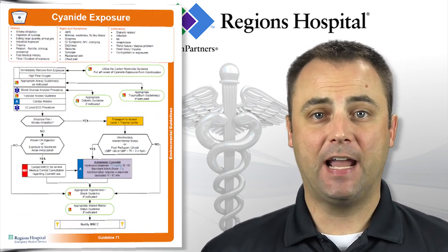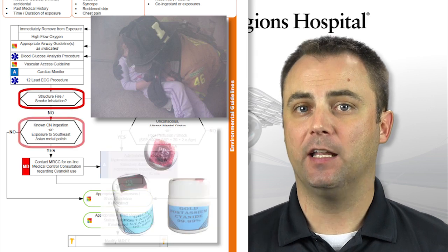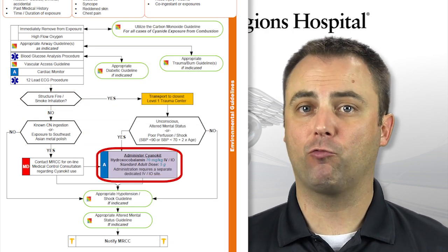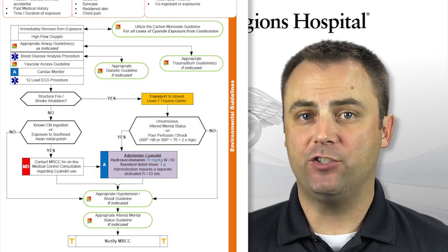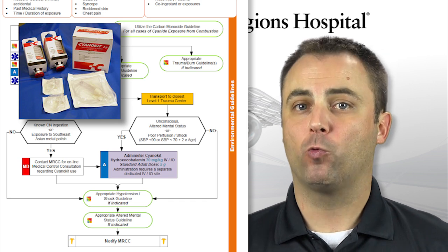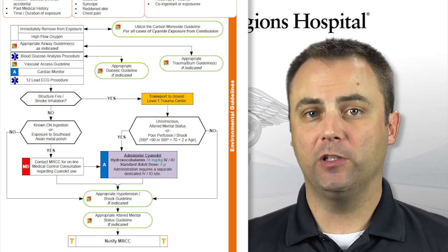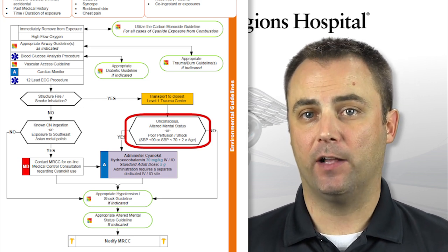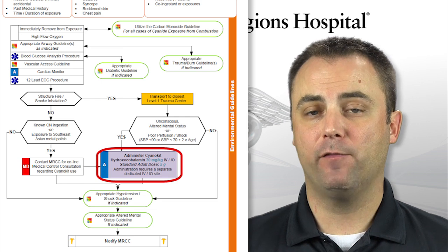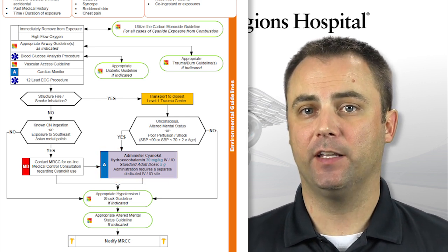Next, let's look at Guideline 71, the Cyanide Exposure Guideline. There are two situations to consider here: smoke inhalation and direct exposure to cyanide, such as would be found in some Southeast Asian metal polishes. The treatment for cyanide exposure should be given as soon as possible — this is an extremely time-sensitive intervention. Unfortunately, most agencies under the medical direction of Regions EMS are not currently carrying hydroxocobalamin, also known as a CyanoKit. Rapid transport to a local hospital would be the treatment of choice. If a CyanoKit is available on scene, it should only be given for confirmed exposures with altered mental status, cardiac arrest, or signs of shock with hemodynamic instability. Administration requires a separate dedicated IV site and must be reconstituted per the instructions on the container insert. Contact MRCC for guidance in applying this guideline to your patient.